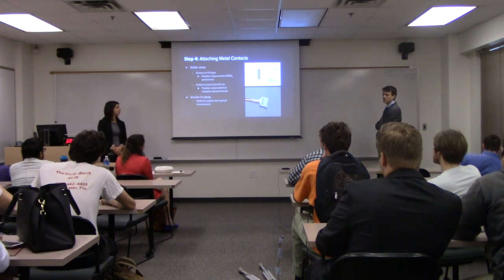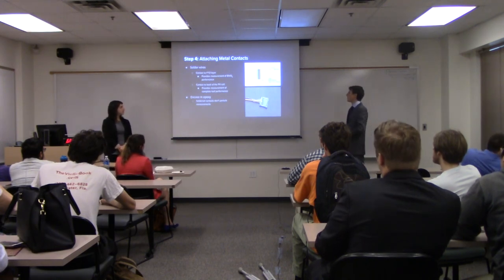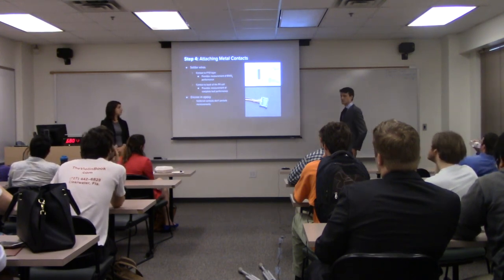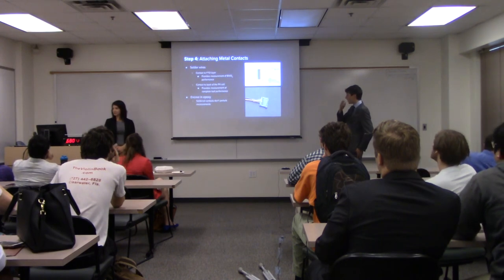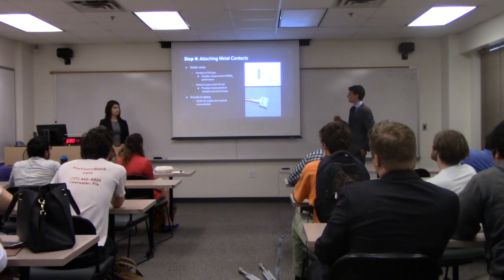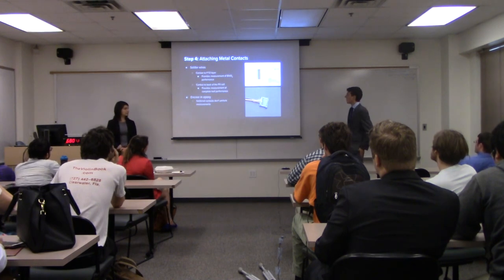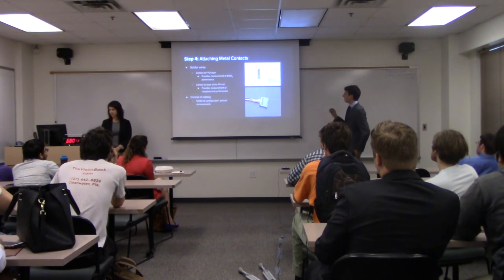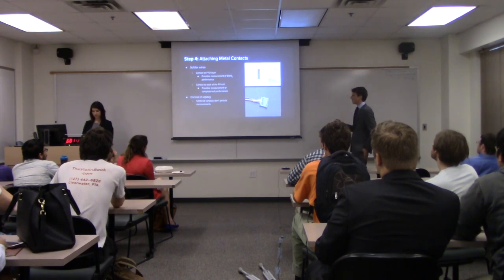Once the layers were fully synthesized, we attached metal contacts to specific areas of the leaf to test different parts of it. We put one wire on the FTO layer, which allowed us to isolate the bismuth vanadate and just test its performance. We also put a wire on the back of the PV cell, which allowed us to measure the performance of the entire cell. Finally, we encased it in epoxy so that the soldered contacts didn't interrupt the measurement process, didn't break off, and to prevent corrosion.